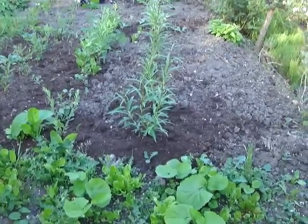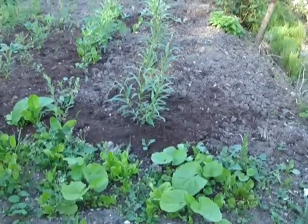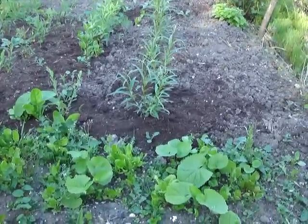The willow here - we took advantage of the fact that this area is quite poorly drained and quite wet, because willow of course really likes that.